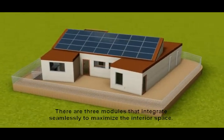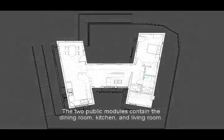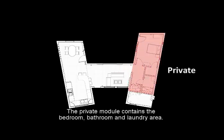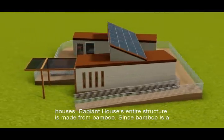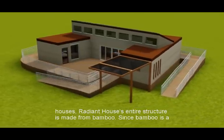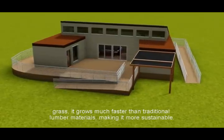There are three modules that integrate seamlessly to maximize the interior space. The two public modules contain the dining room, kitchen, and living room. The private module contains the bedroom, bathroom, and laundry area. Expanding on our past successes using bamboo for structural components in our solar decathlon houses, Radiant House's entire structure is made from bamboo. Since bamboo is a grass, it grows much faster than traditional lumber materials, making it more sustainable.